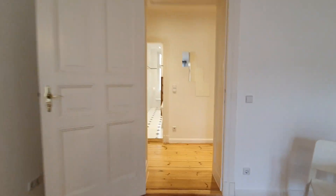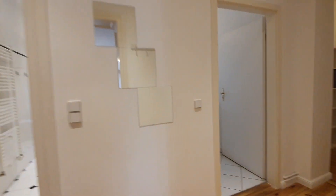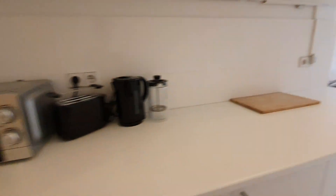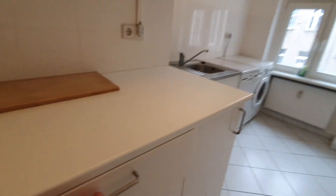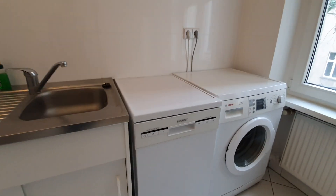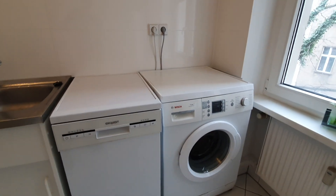Now let's move to the kitchen. The kitchen is filled a bit. You have the microwave, the oven and the stoves, toaster, fridge, dishwasher, and the washing machine.